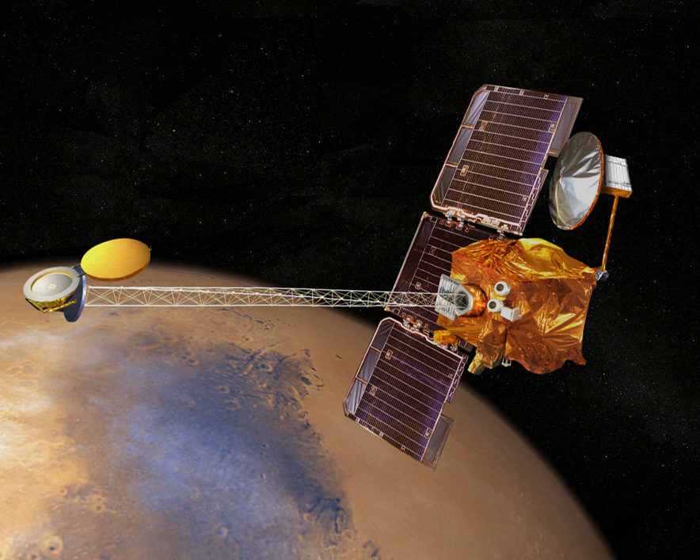MELOS is a Japanese rover mission concept under study for an engineering demonstration of precision landing, and to look for possible biosignatures on Mars using a rover. JAXA has not published updates since 2015.